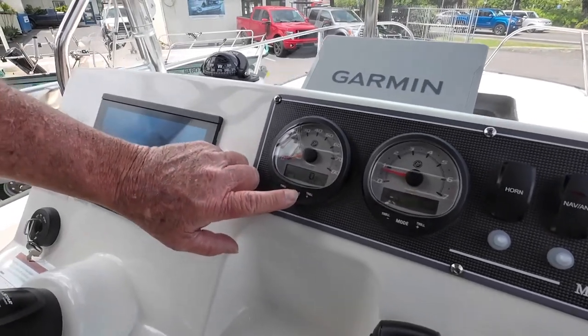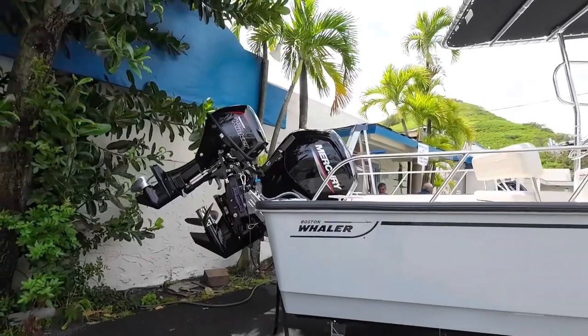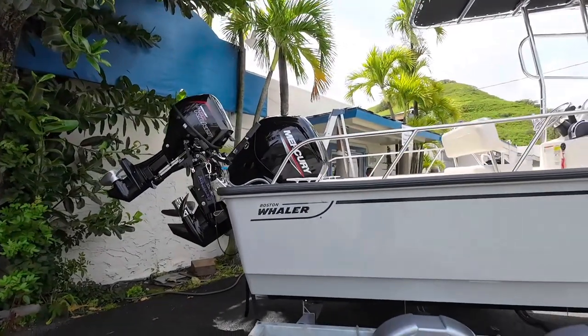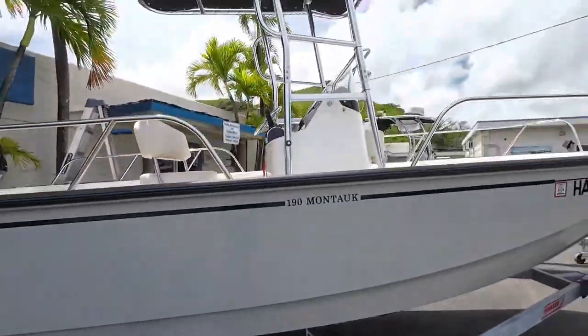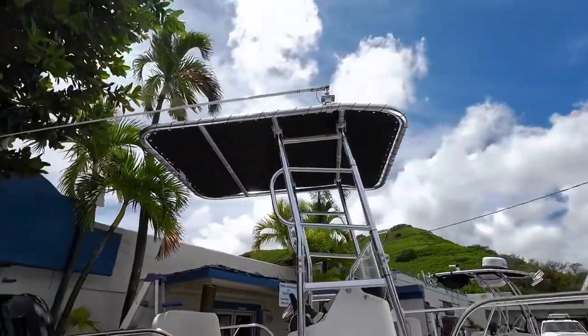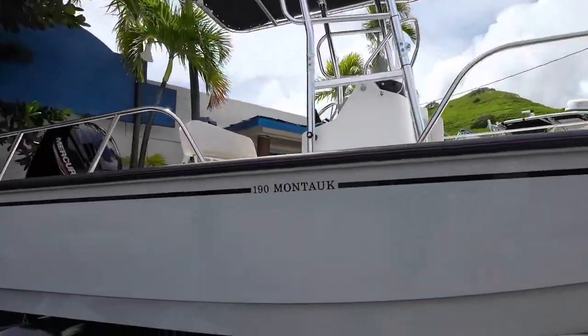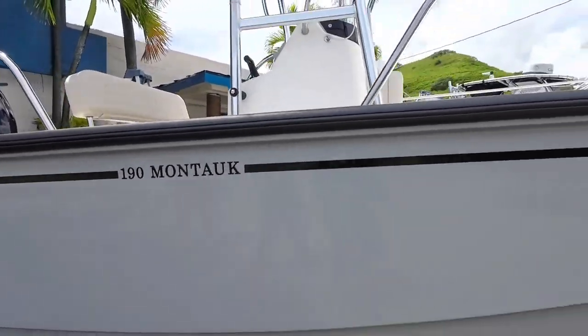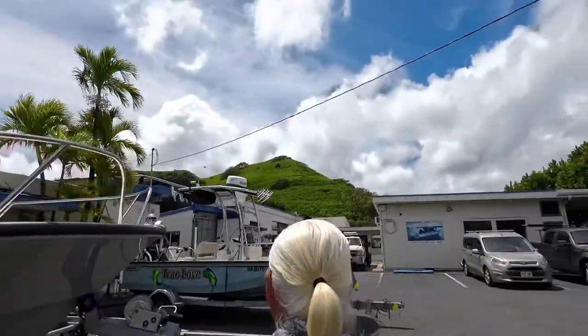This one's got information on it also — fuel level percentages. Look at our beautiful boat. Can't wait to go fishing.